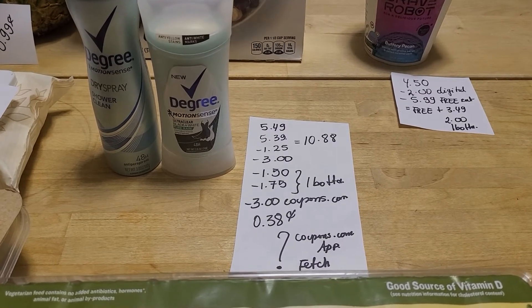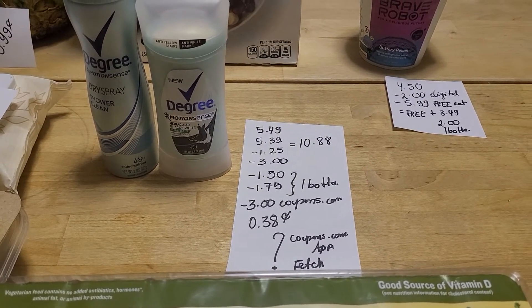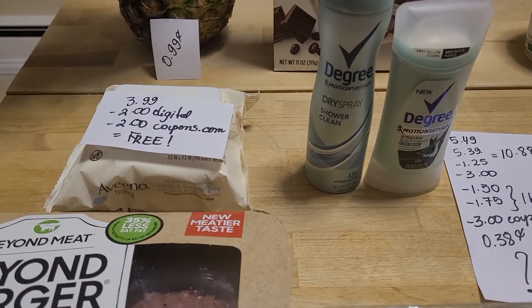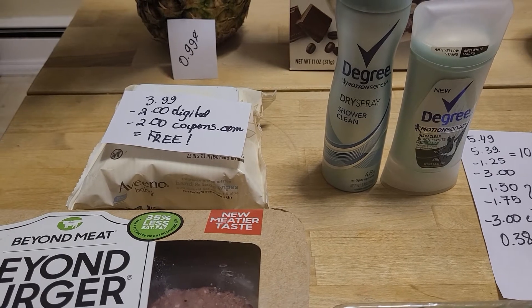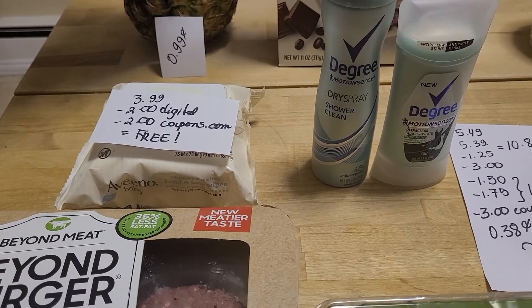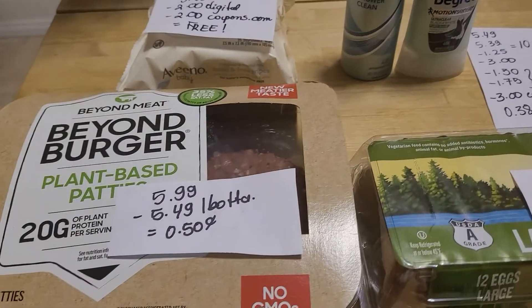I'm not sure how much those rebates are, but that's something I'm going to get back regardless. Albino baby wipes are $3.99. We have a two-dollar digital and a two-dollar coupon at Coupons.com, making it completely free.